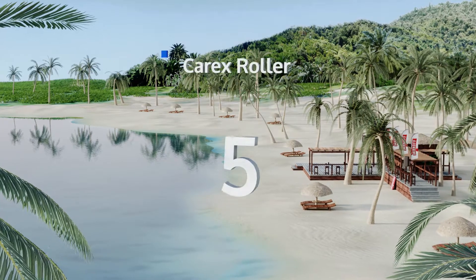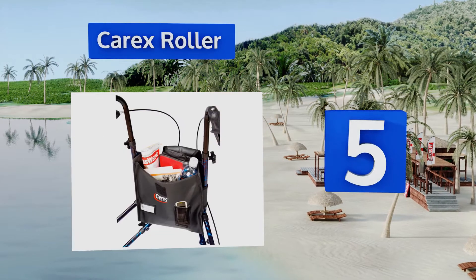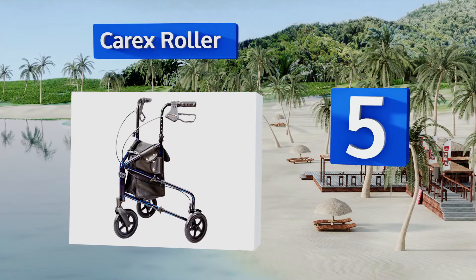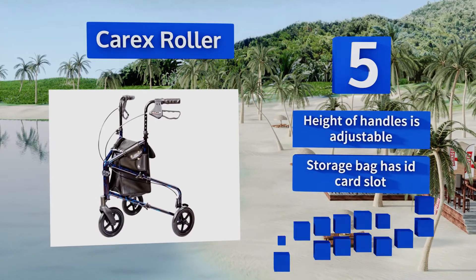At number 5. The Carex Roller will glide smoothly across a variety of surfaces, and if the user needs it to stand still, its locking brakes will keep it firmly in place. The frame is pretty light and compact, making it best suited for small to average-sized individuals.